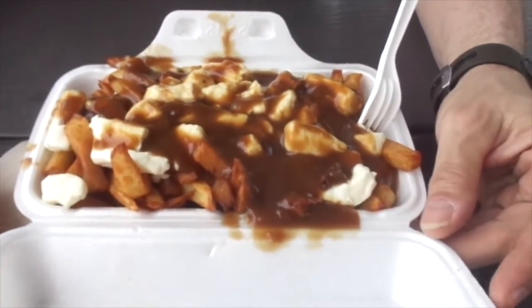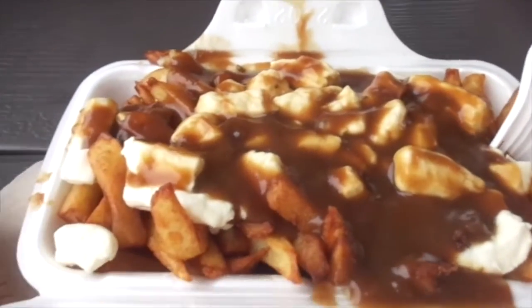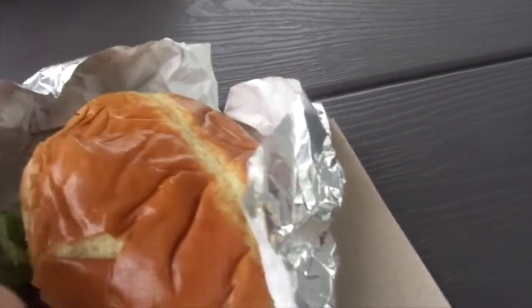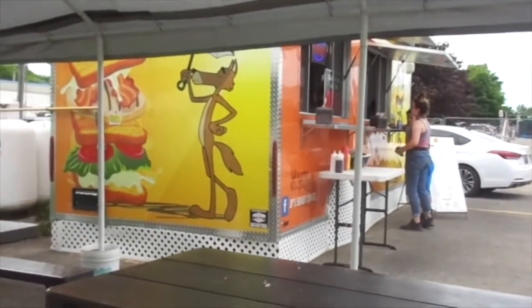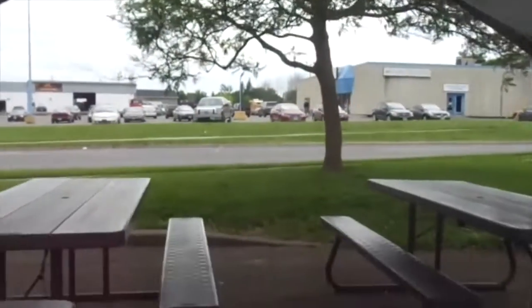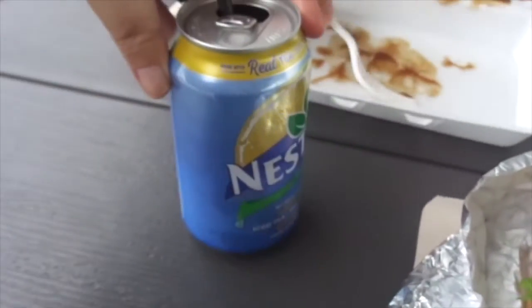So we're at a chip truck and Rob got a poutine with St. Albert's cheese curds - and oh my gosh that looks so yummy. I got a hamburger and they make the hamburgers from scratch. That's what it looks like. We're here at the Shady Coyote and they have this tent kind of thing - so good. I'm having an iced tea and Rob said it's good.